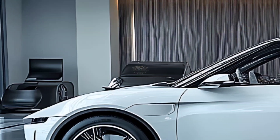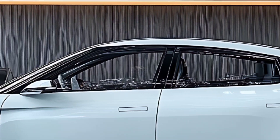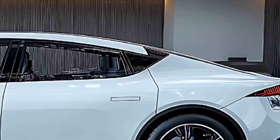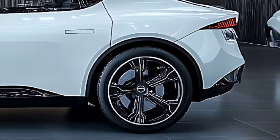The new car's dimensions are 5,977mm in length, 1,999mm in breadth, and 1,545mm in height, with a 3,005mm wheelbase.